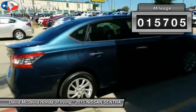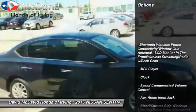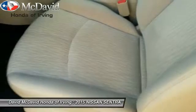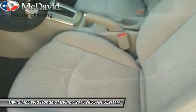This vehicle has less than 20,000 miles. Here are some of this vehicle's great options: keyless entry, Bluetooth, leather-wrapped steering wheel, MP3 player, clock, trip computer, tachometer, power rear window sunshade, and a four-piece floor mat set.